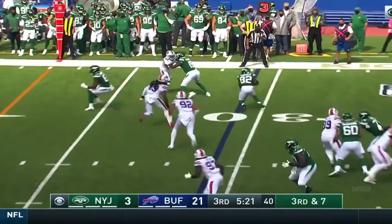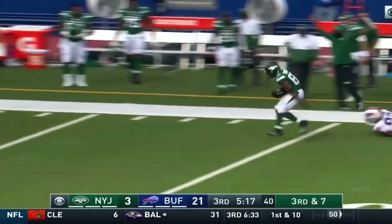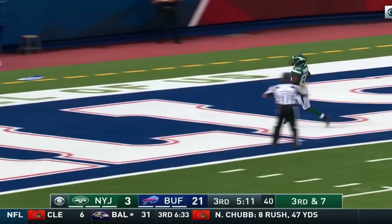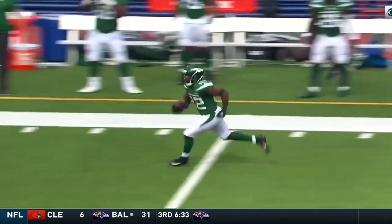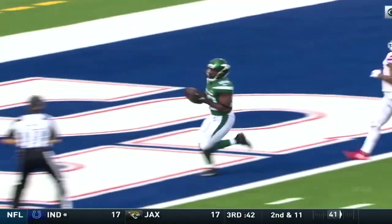Third down and seven. Quick pass to Crowder — trying to get him out in space. Slips a tackle and there he goes. Crowder breaks free. It's a foot race and Crowder is in there. Just a quick out — Edmonds has a chance for the tackle, slips right through his arms, doesn't get the head out in front. Crowder's waiting for somebody to run him down, but nobody.